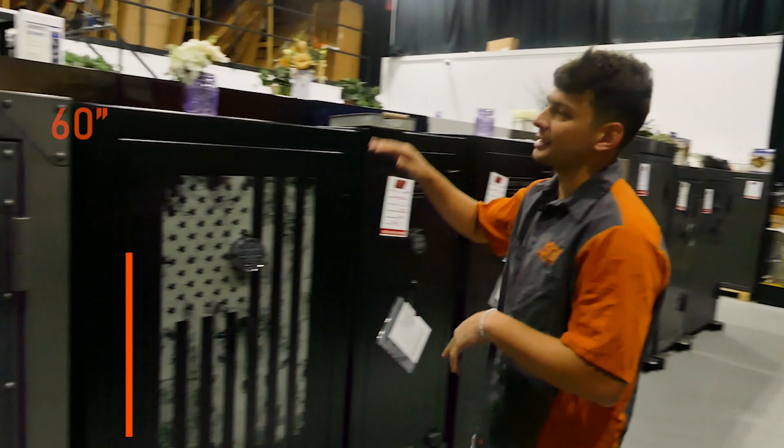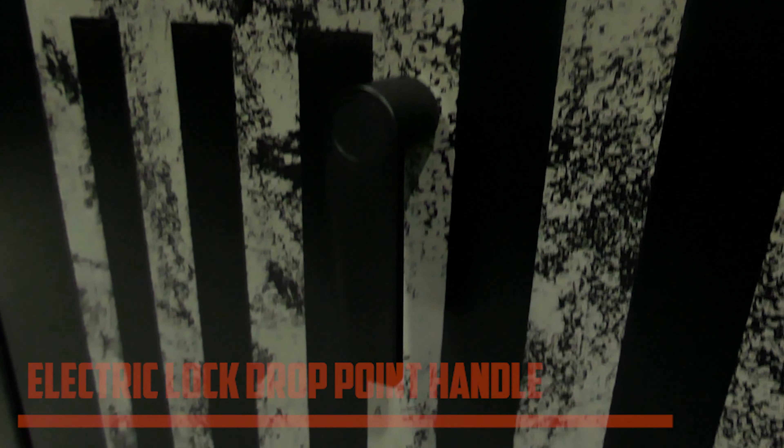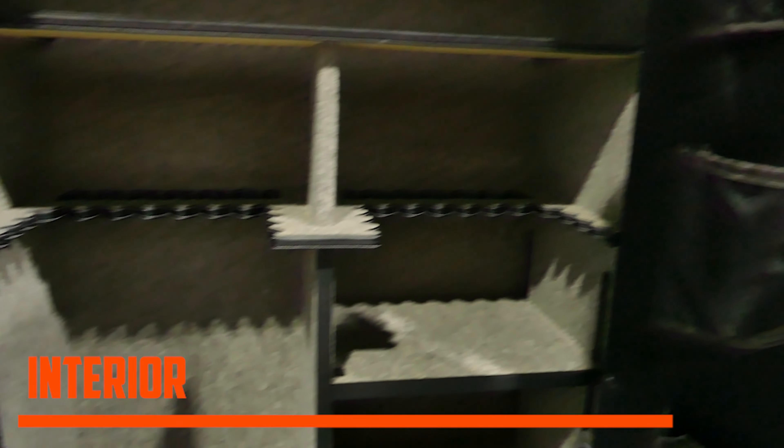To get started with this safe, we have 60 inches tall by 36 inches wide. We have two external hinges on the side. We have a secure ram block with a drop pull handle. On the inside we do have a door organizer that holds multiple pistols with miscellaneous and document storage. This is about a 44-gun safe.